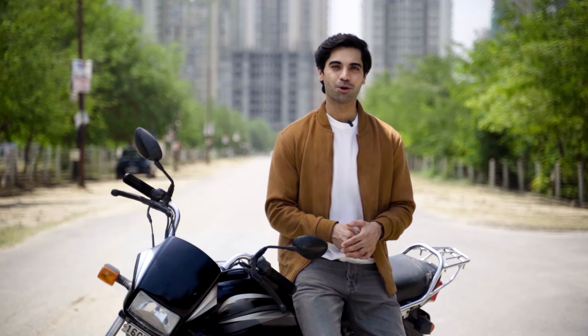So why settle for anything less? Upgrade your ride with the Uno Minda bike headlight and light up your ride without lighting up your budget.